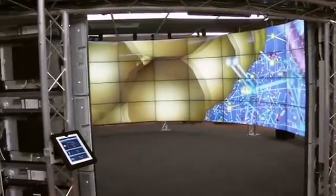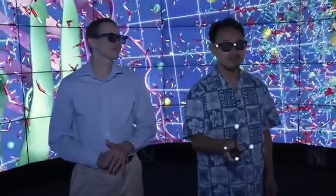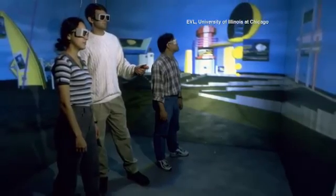Eight-foot walls of video screens envelop a viewer in a 3D virtual world. The first Cave was built in 1992, and they've been improving it ever since. So the scientists can stand in here and fly through these nanoscale structures.